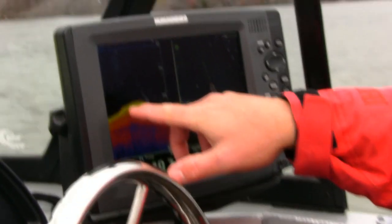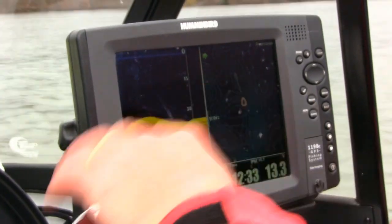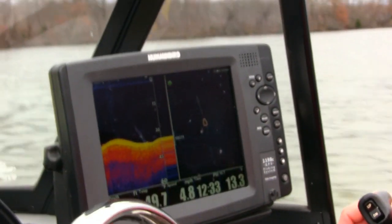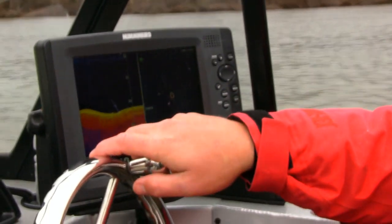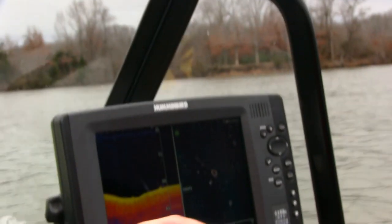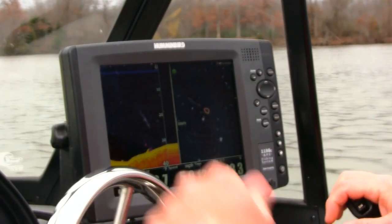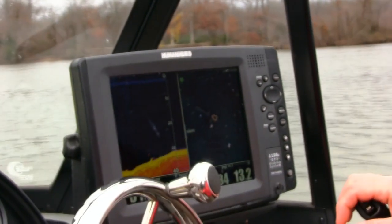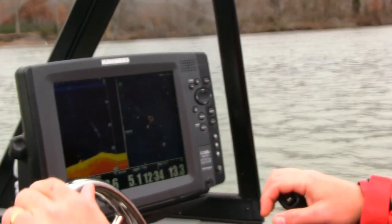The fish are hanging real tight to the bottom. We're not picking them up on the side scan because they're burying themselves down in the mud. We can pull them up with our 2D sonar though — we're just looking in this area, fixing a few anchors to see what we come up with.